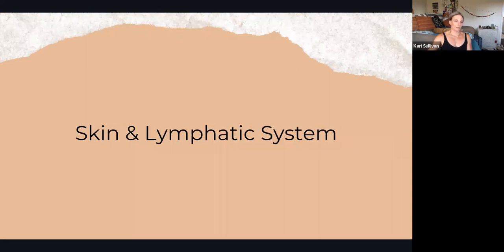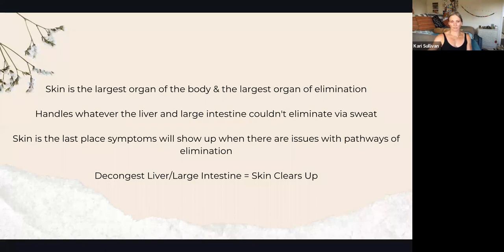Your skin and lymphatic system: your skin is the largest organ of your body, and also the largest organ of elimination — you can sweat everywhere. Your skin is going to handle anything the liver and large intestine couldn't eliminate, and it does so through sweat. If you have symptoms showing up on your skin, that's the last place symptoms will show up in your pathways of elimination.